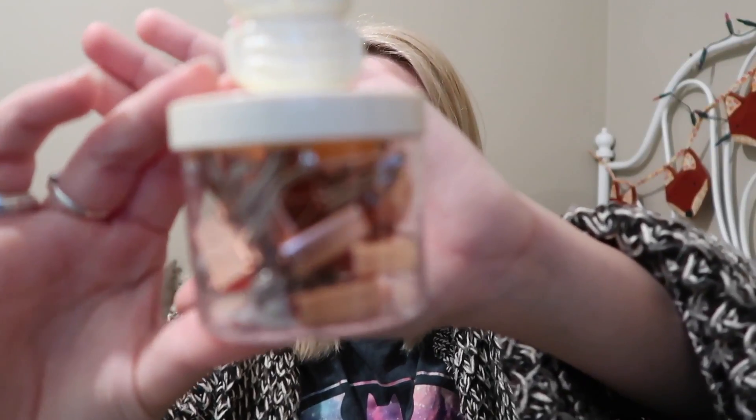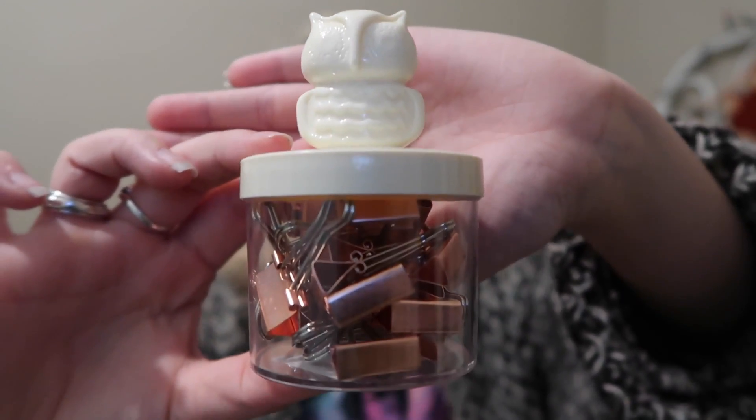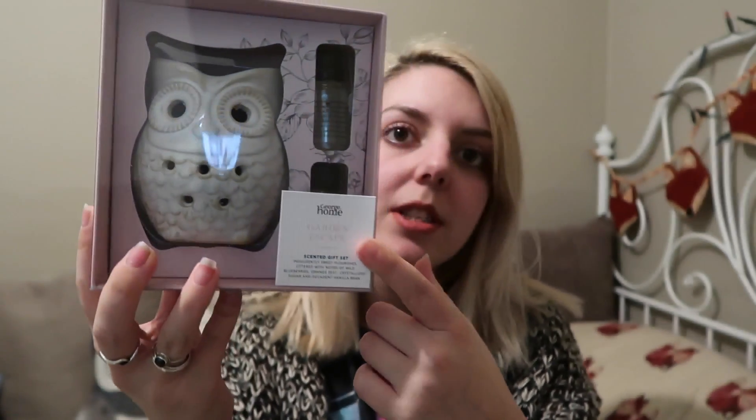My cousin Sarah got me these copper bulldog clips in a little owl pot, which I thought was really sweet — I can sit it on my shelf. My friend Mike bought me this owl fragrance set: you put a couple of drops of oil into the plate at the top, put a tea light underneath, and as it heats up the smell goes throughout the room. I want to save this because I'm looking at purchasing my first home, so I'll keep a few bits for when I finally buy a place and use them as nice touches around the house.